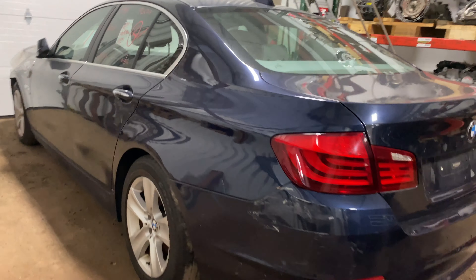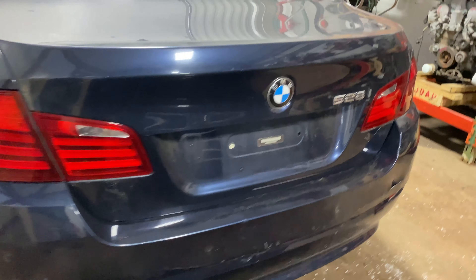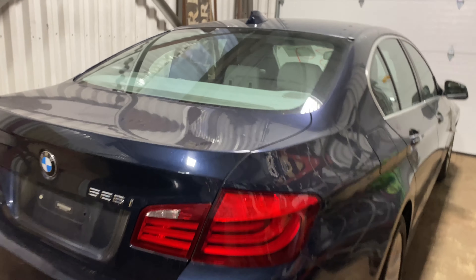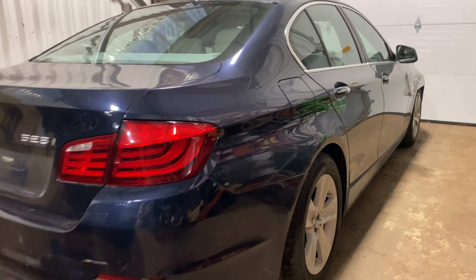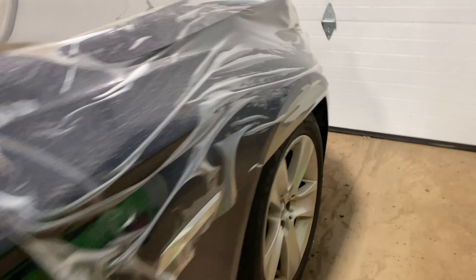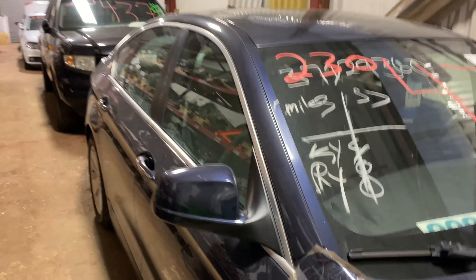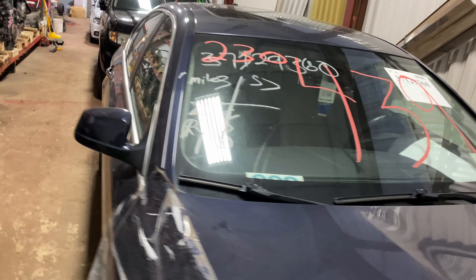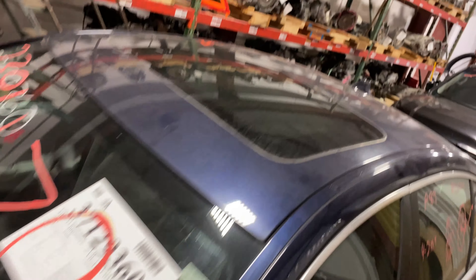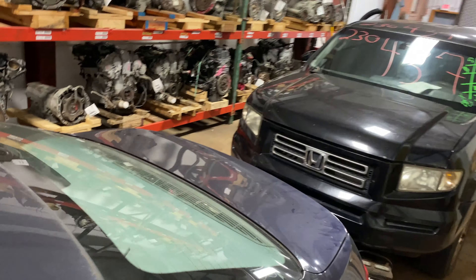Welcome to Tom's Fun Auto Parts Video Inventory. Today's stock number is 230439. Today we do have a 2012 BMW — this is a 528, with 121,000 miles on that 4-cylinder 2-liter turbo.